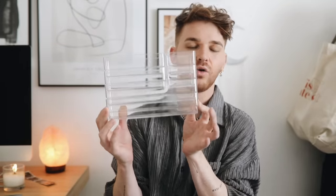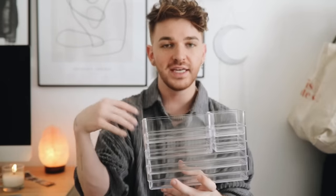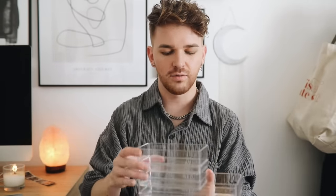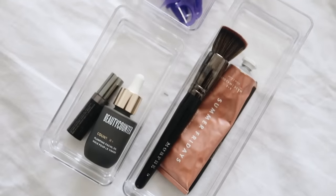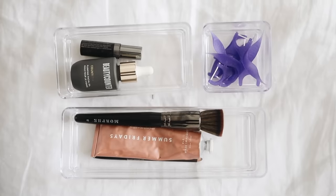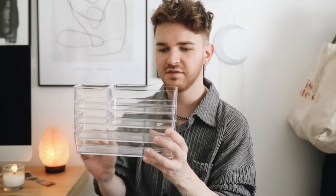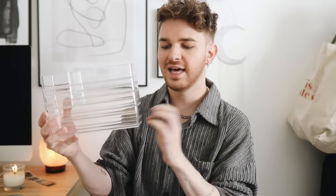Something else for my bathroom drawers: clear organizers. I needed some on the smaller side because the ones I got at Target were honestly double the size. In the listing you get all of these — two really small cubes, two medium size ones that actually stack, and then longer ones perfect for toothbrush and toothpaste. These had the highest reviews on Amazon with a huge number of reviews. Typically clear acrylic ones are expensive, so I like that these are affordable and stackable.